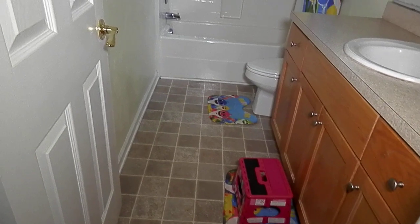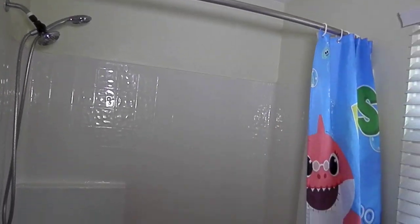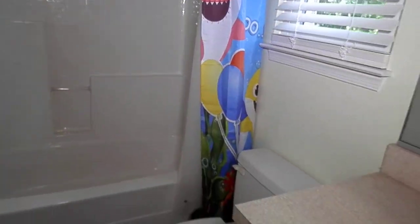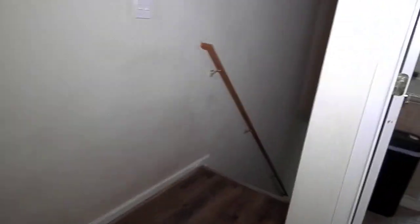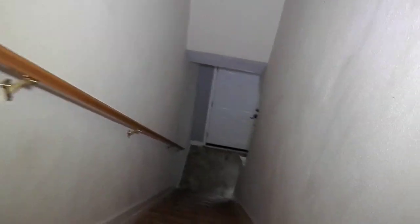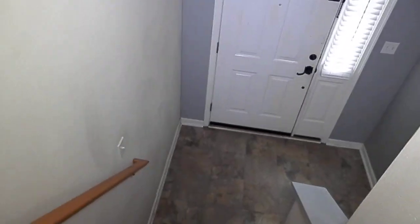And here is the upstairs bathroom — it's a very nice bathroom, really not a lot to do. This is a move-in ready home. So this is it — 1315 Marshall Avenue, Norfolk, Virginia. Give me a call.